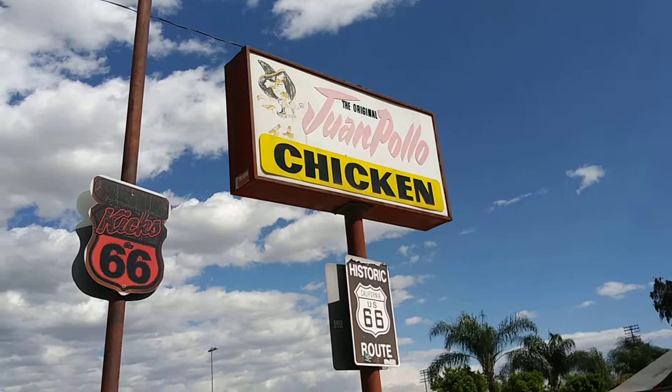This is the second Juan Pollo ever, on the historic Route 66. Let's take a look at the outside of the property.